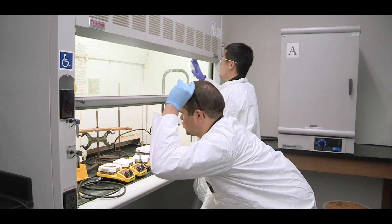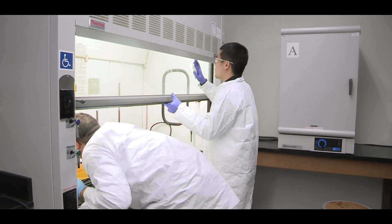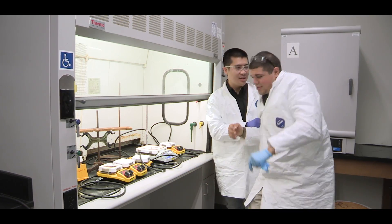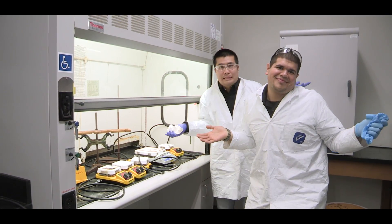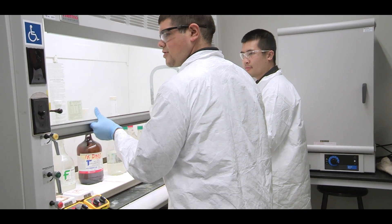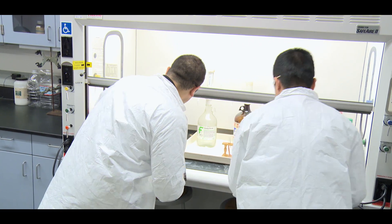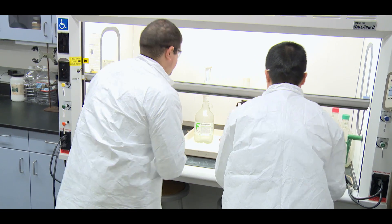A fume hood carries away vapors from reagents or reactions you may be working with. Using a fume hood correctly will reduce your personal exposure to potentially harmful fumes or vapors. When using a fume hood, keep the following in mind: place equipment or reactions as far back in the hood as practical while being mindful not to block the vents at the rear — this will improve the efficiency of fume collection and removal. Turn on the light inside the hood using the switch on the outside panel near the electrical outlets.